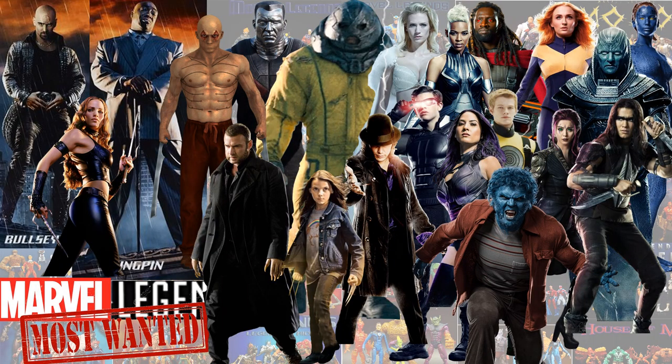So now that we've got these Fox X-Men announced to us from Hasbro Marvel Legends, my most-wanted list has gone from one page to two pages. So here is what I still see from the Fox X-Men, and Daredevil and what not, that can be built.